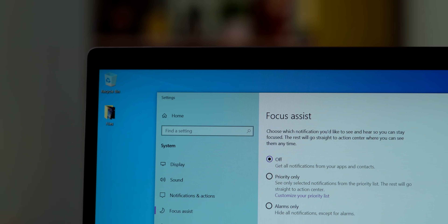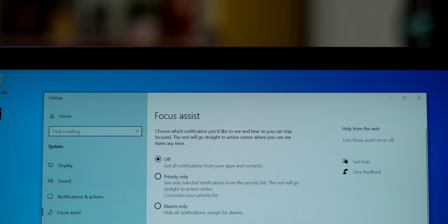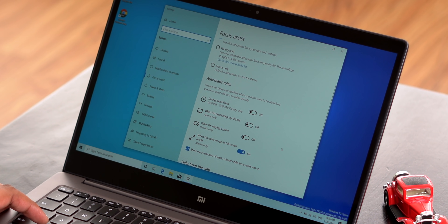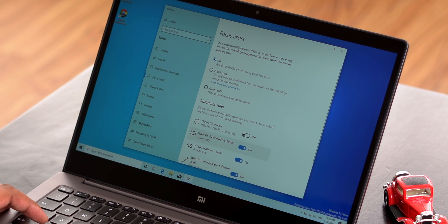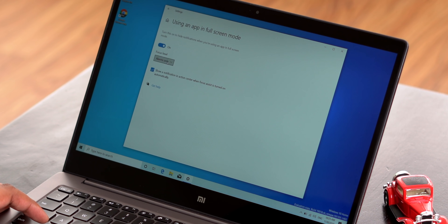Focus Assist on Windows 10 is a handy feature that prevents notifications from interrupting you while you're working. Windows 10 recently added automatic Focus Assist, which makes things much better. You can see the automatic rules — you can enable Focus Assist when duplicating a display, when playing a game, or when using any app in full screen. When Windows detects any of these conditions, it turns on Focus Assist automatically. You can also customize priority notifications.